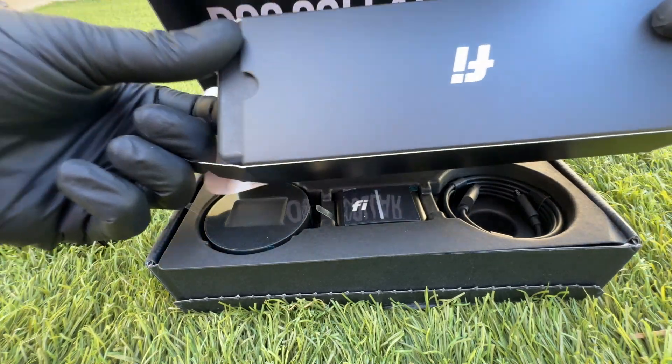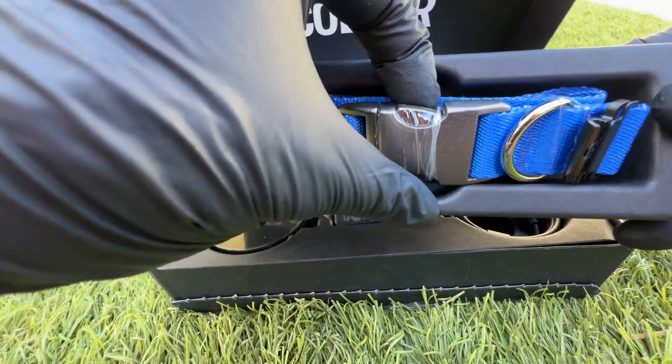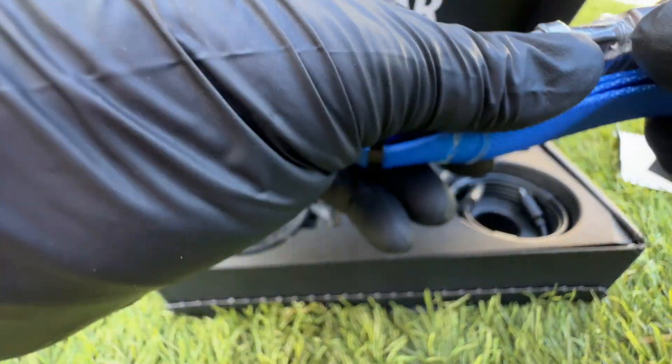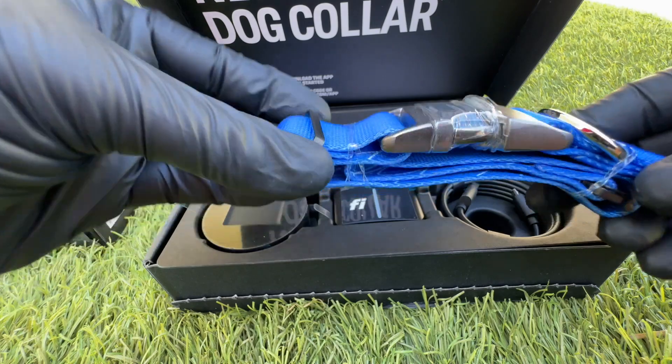Brendan's in the background excited, she's making noise. This is Bruce's with the blue collar. Pretty awesome, high quality, nice and thick, durable metal. Can't wait to try these out — I hear nothing but great things.